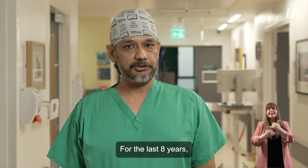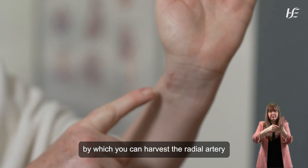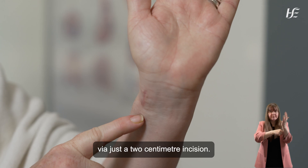For the last eight years we have been using a new minimally invasive technique by which you can harvest the radial artery and the long saphenous vein via just a two centimeter incision.